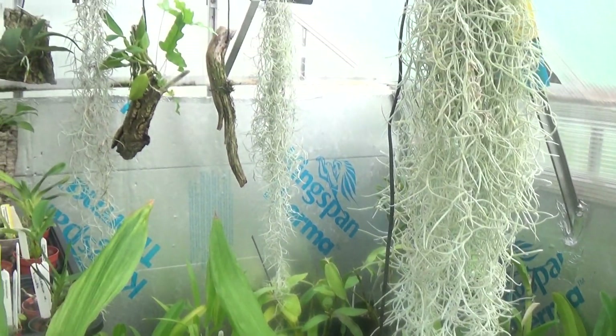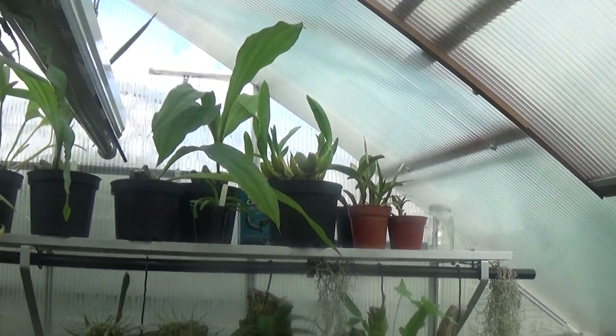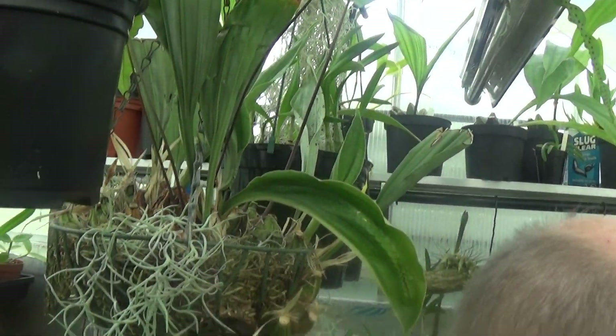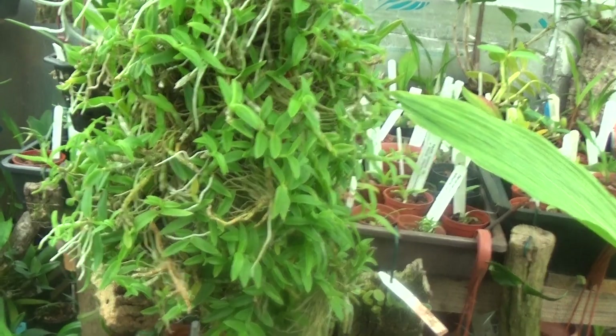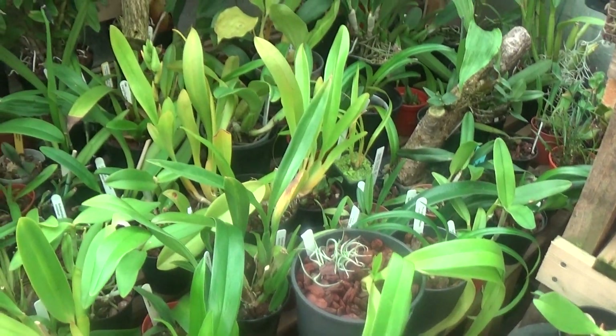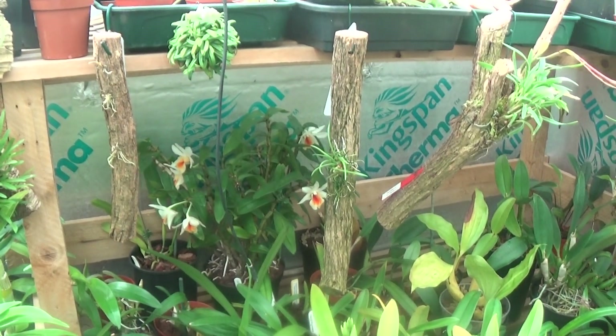Have a look round here — still more plants up at the top. I'm banging my head on everything as I move. Look at all these — there's a Dendrobium still in flower at the back there, Crispy Dawn.